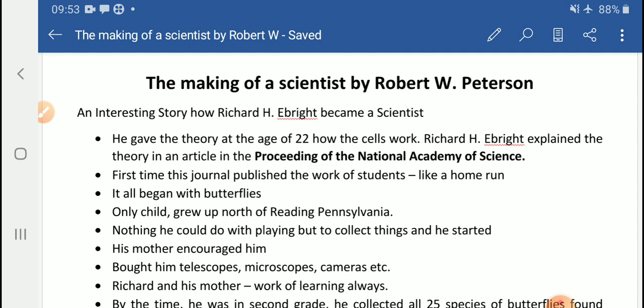This achievement was compared to a player who took part in a game for the first time at age 15 and started with a home run in baseball. A home run is scored when the ball is hit outside the field or the player runs back to the same point through all the bases. Getting an article published in the Proceedings of the National Academy of Science by some students was just like a home run.